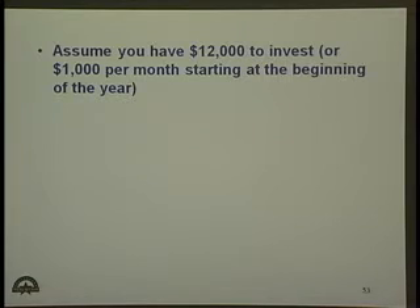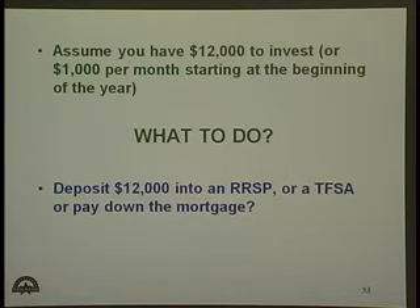Assume you have $12,000 to invest, or you put away $1,000 a month. So what to do? Deposit the $12,000 into an RRSP? Or deposit it into a tax-free savings account? Or to pay down the mortgage? What do you think is the best thing to do?